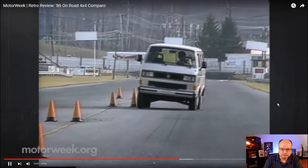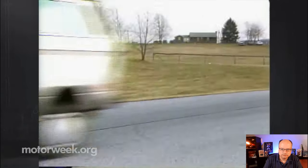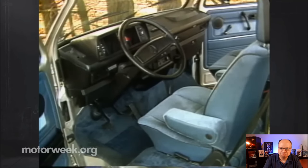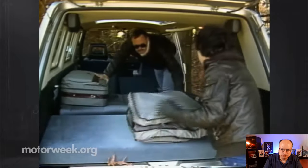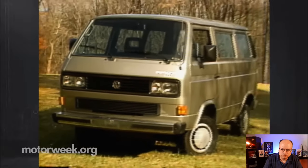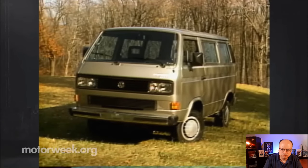In handling tests, the Synchro tended to throw its tail out in tight turns, but the fine power steering made recovery easy. The interior is what we've come to expect from Volkswagen — handsome but spartan, with firm adjustable seats and a functional, well-designed dash. Passenger room is generous with easy entry and lots of head and leg room. While the cargo floor is anything but flat, you can carry broad and long items by folding the seats into their bed position. All this versatility doesn't come cheap. The GL Synchro has a base price of $16,905, and optioned, our test vehicle cost a hefty $19,935.